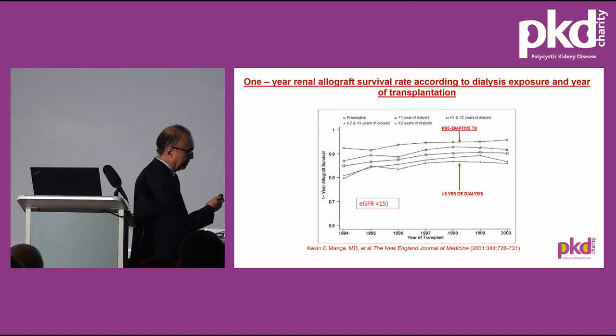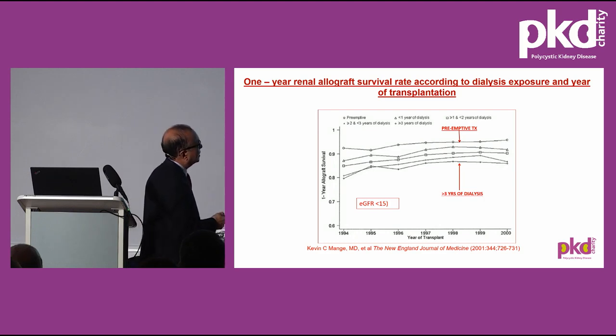Patient survival is definitely better depending on the duration of dialysis. Looking at one-year graft survival, patients on dialysis for greater than two years have inferior graft survival compared to those who have a preemptive transplant. This is a very important message.